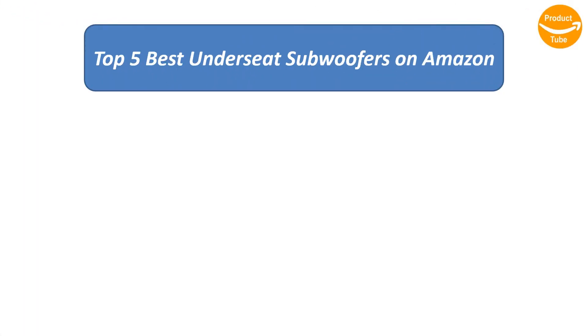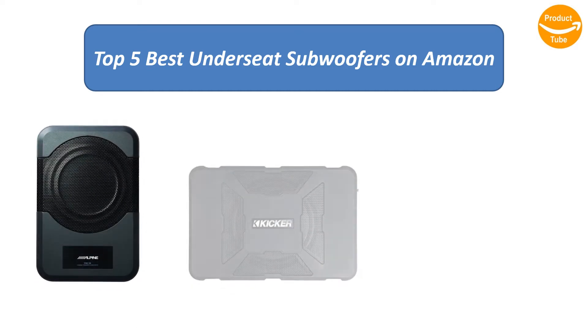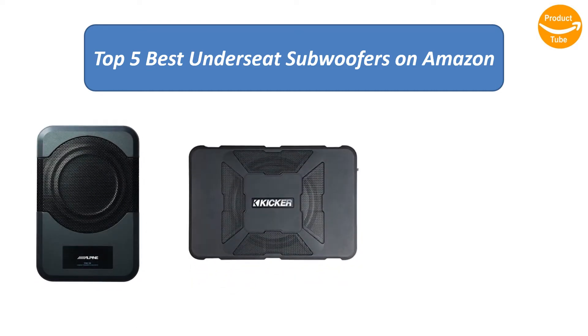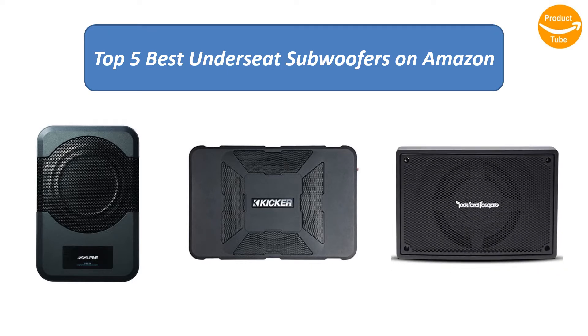Find the best under seat subwoofers on Amazon. We analyzed consumer reviews to find the top rated products. I am going to review the top 5 best under seat subwoofers on the market.